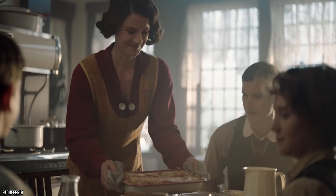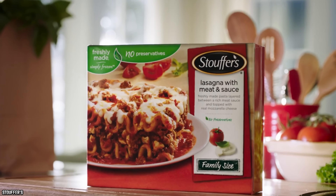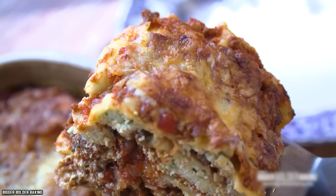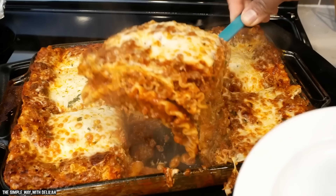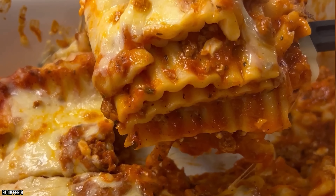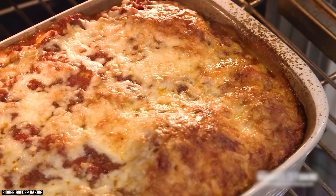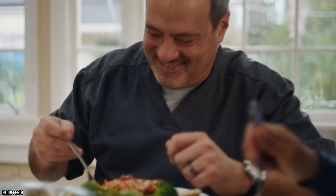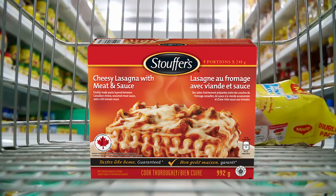Regardless of the exact number of servings, this is a decent amount of lasagna. Fans say the noodles are soft enough without being too squishy, and it keeps its shape when you cut it into slices. There are generous amounts of meat and marinara sauce, and the layers of pasta are topped with creamy mozzarella that browns nicely if you leave it in the oven long enough. This one from Stouffer's fits the bill when it comes to frozen grocery store lasagna.